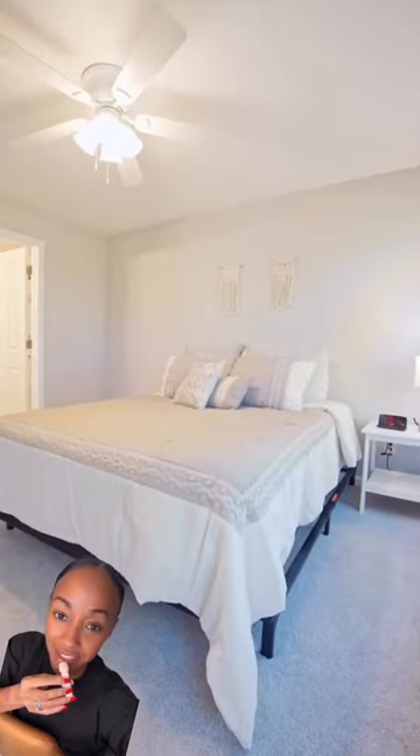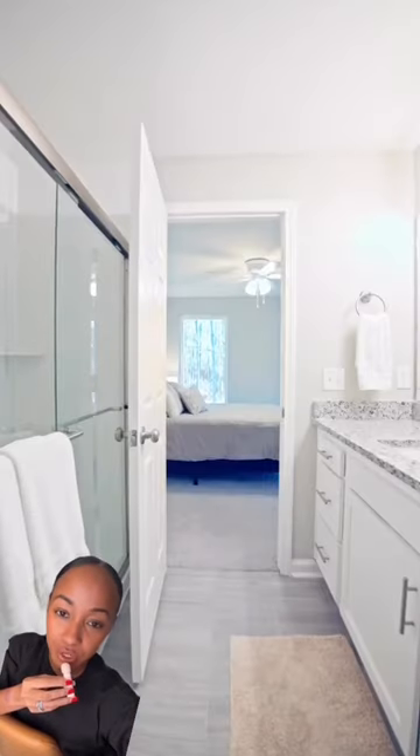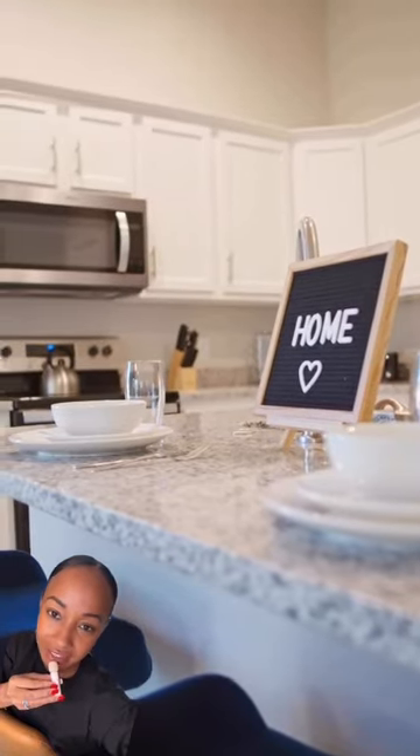This is the master bedroom, which is at the back of the home and has an ensuite with raised countertops and granite counters and a stand-up shower. This is the view of the living room and some more highlights of the kitchen.